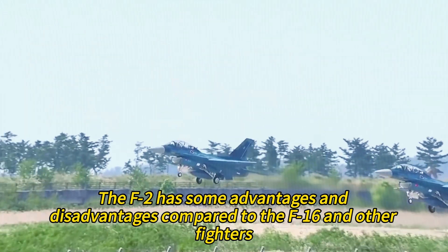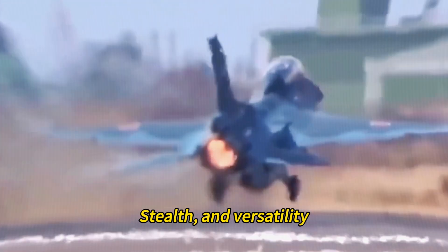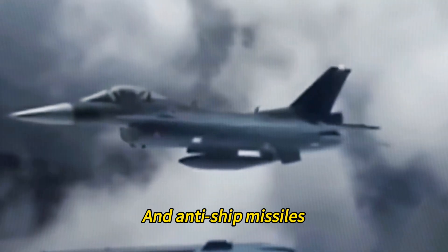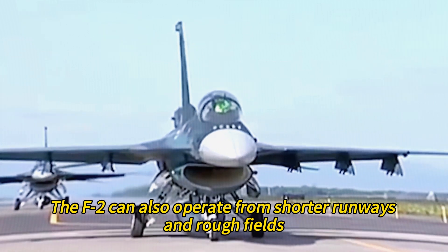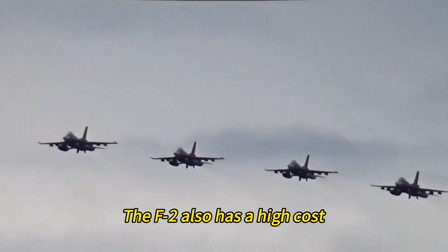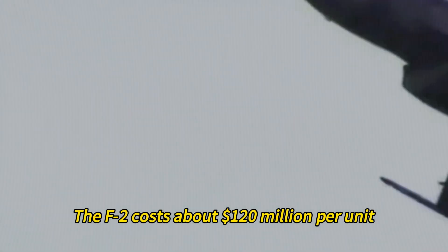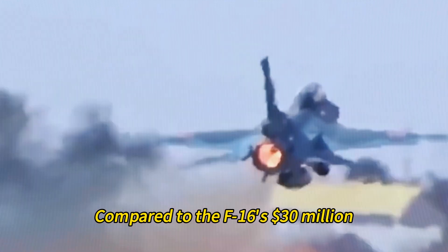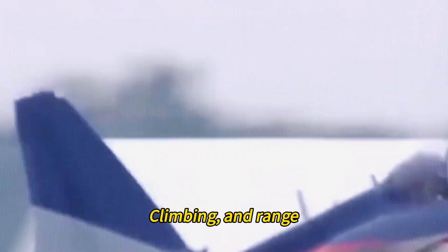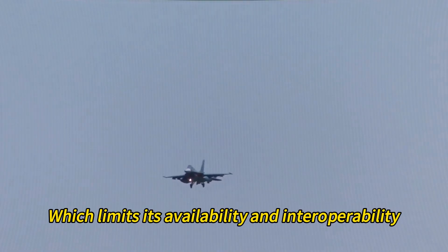The F-2 has some advantages and disadvantages compared to the F-16 and other fighters. On the plus side, it has improved performance, stealth, and versatility thanks to its larger wing, active electronically scanned array radar, composite materials, and anti-ship missiles, and can operate from shorter runways and rough fields thanks to its drogue parachute and reinforced landing gear. However, the F-2 costs about $120 million per unit compared to the F-16's $30 million, weighs more which reduces acceleration, climb, and range, and has a small fleet of only 98 aircraft, limiting availability and interoperability.